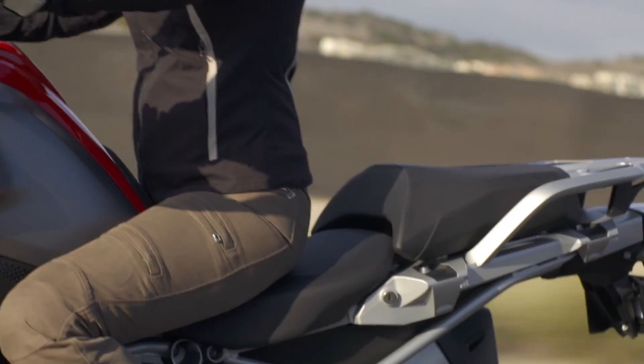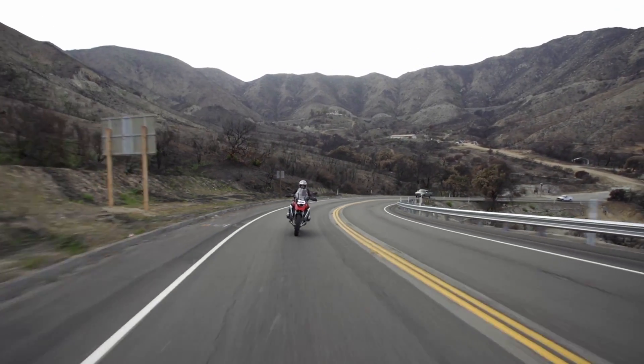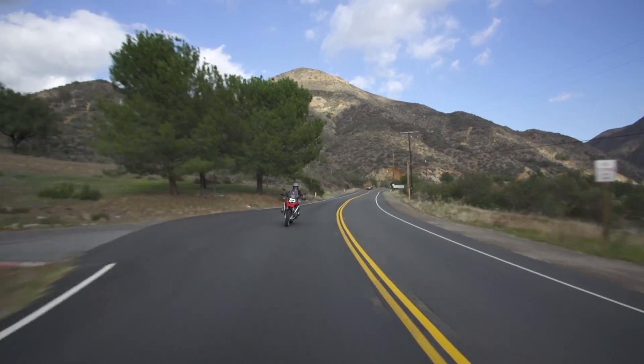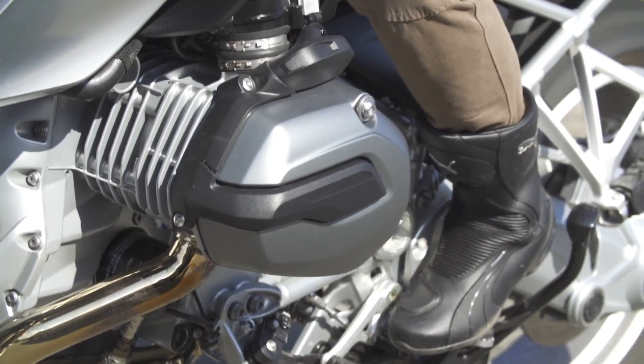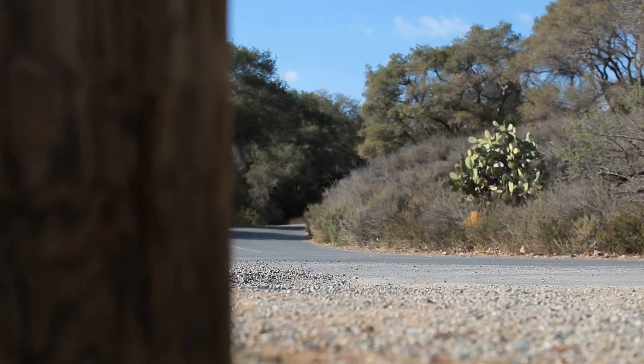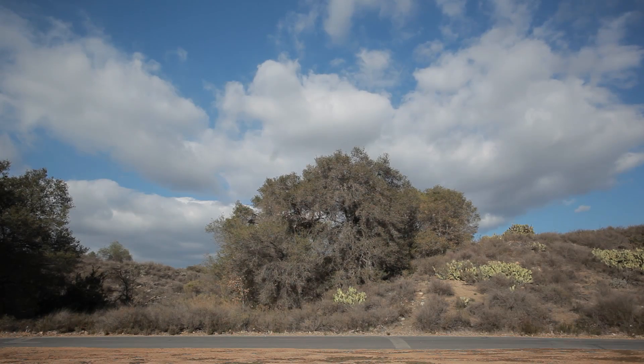The great thing about these bikes is that they are so versatile and what they can do for you as a rider. The biggest selling point is yes, you can go on those big adventures that you've always wanted to do, you can go off-road — but even beyond that, as a daily commuter this bike has it all as well. It has all the future comforts you would want to and from work.